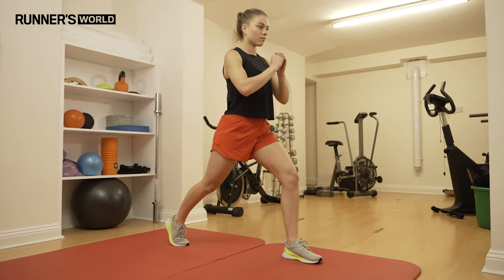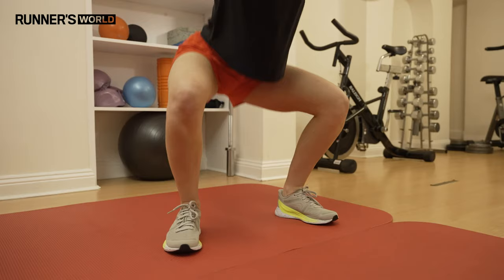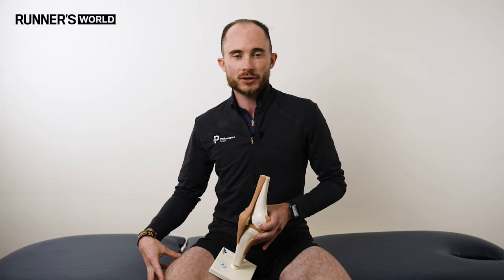The first line of defence with any running-related injury should be to modify your training — initially just reducing your load or the amount of hills you're running. Beyond that, looking at the biomechanical causes means working on strength through the lateral stabilising glute muscles that control knee position, as well as looking at mobility through these tissues — releasing the outer quad muscles, releasing through the IT band, and working on the mobility of the patella itself.